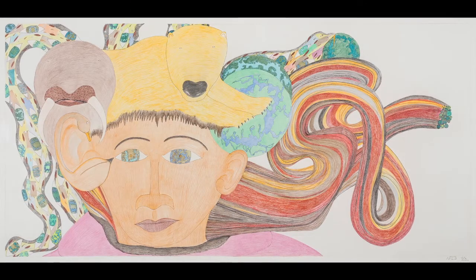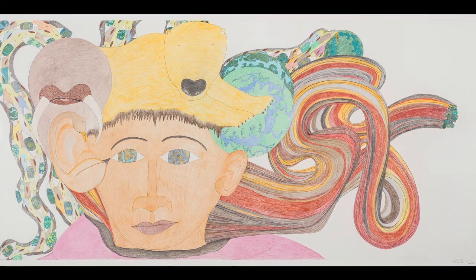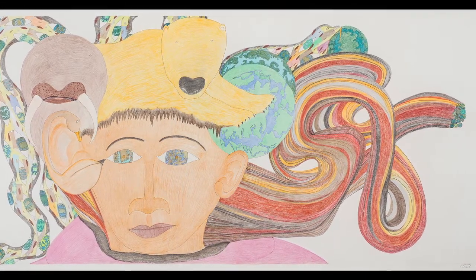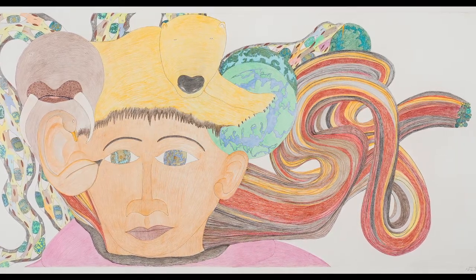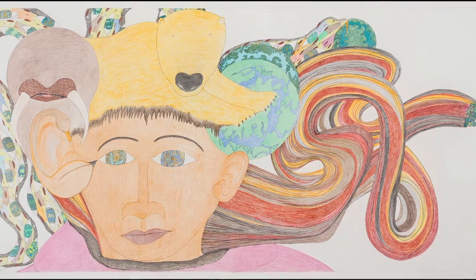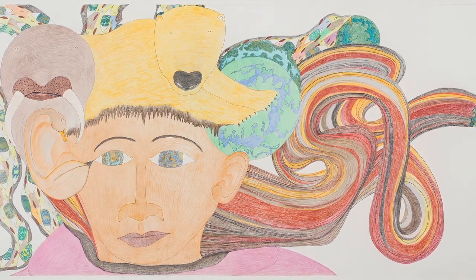It's one of my favorite drawings — I just absolutely adore it. Everything about it to me is right, starting with her pink parka at the bottom to ground the drawing. We must keep in mind that these titles are not given by the artists; they're usually titled by the co-op and sent south, and they're usually descriptive titles. So a quick lesson in Inuit art: don't try to interpret too much into the title.